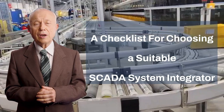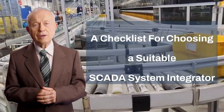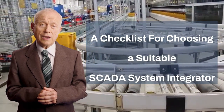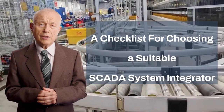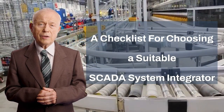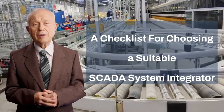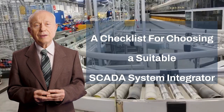Finding a suitable system integrator to deliver your automation projects can be challenging. At the end, it's all about getting the work completed in high quality, on budget and on time. Therefore, we designed a checklist to help you identify a suitable system integrator.